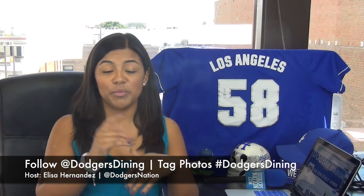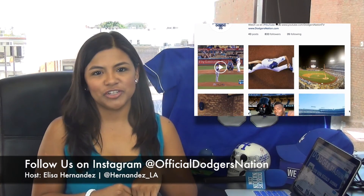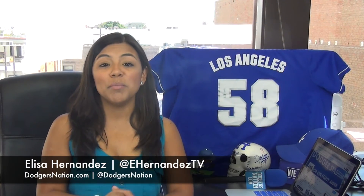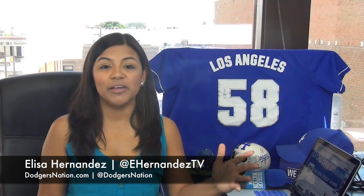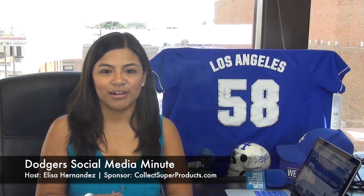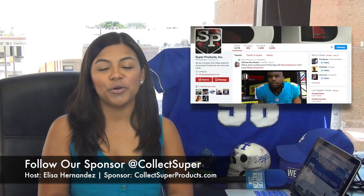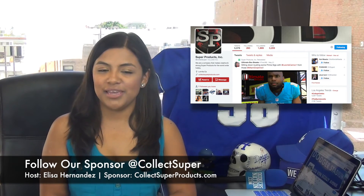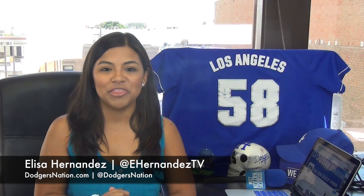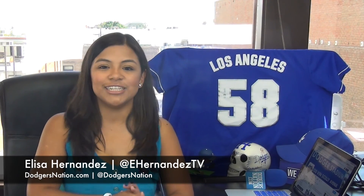They're really good at retweeting too, so make sure you go ahead and do that. Make sure you follow us on Instagram at OfficialDodgersNation. Thank you to everyone who has so far — it's been really awesome connecting with you guys on there. Tweet us and comment below — let us know your favorite Dodger Stadium meal. We gotta give a huge shout out to our sponsor at CollectSuperProducts.com. You can follow them at CollectSuper, us at Dodgers Nation, and me at EHernandezTV. Hit subscribe, hit like, comment below — let us know what food you're gonna be taking in at the park. And for all your stories and much more, visit DodgersNation.com.